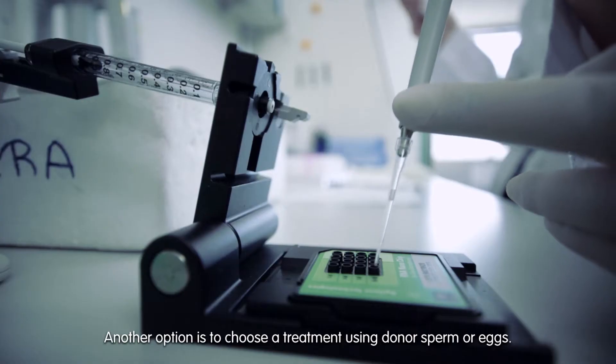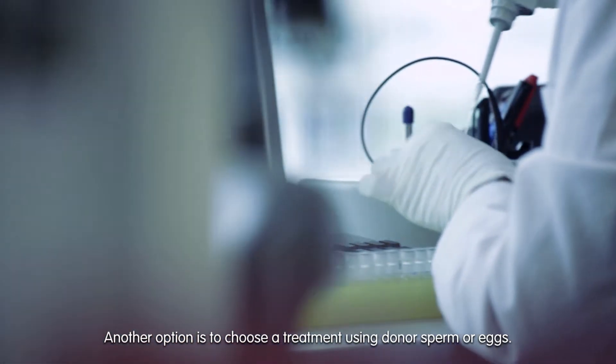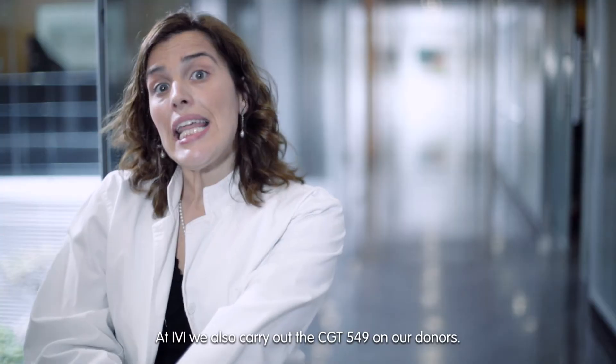Another option is to choose a treatment using donor sperm or eggs. At IVI, we also carry out the CGT 549 on our donors.